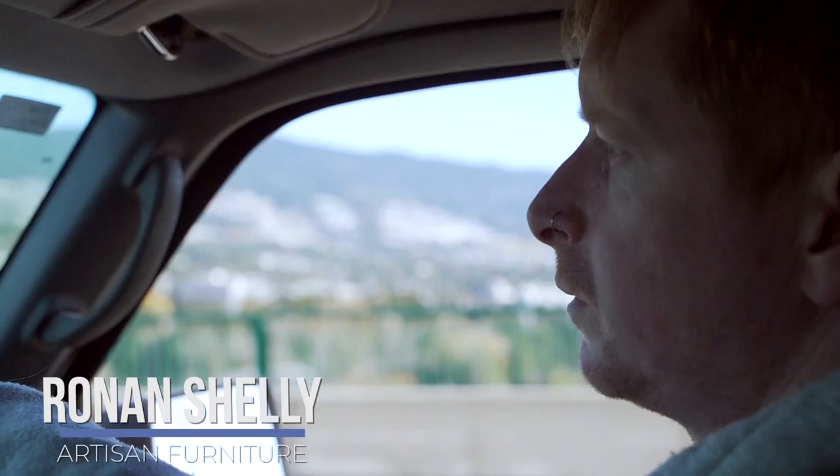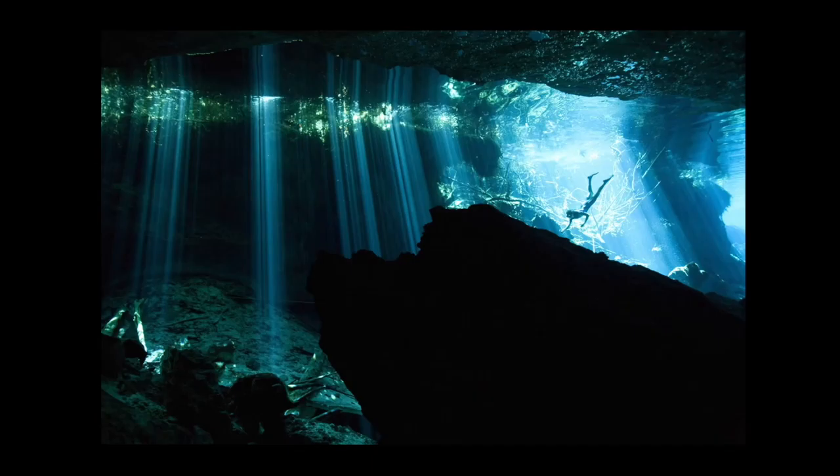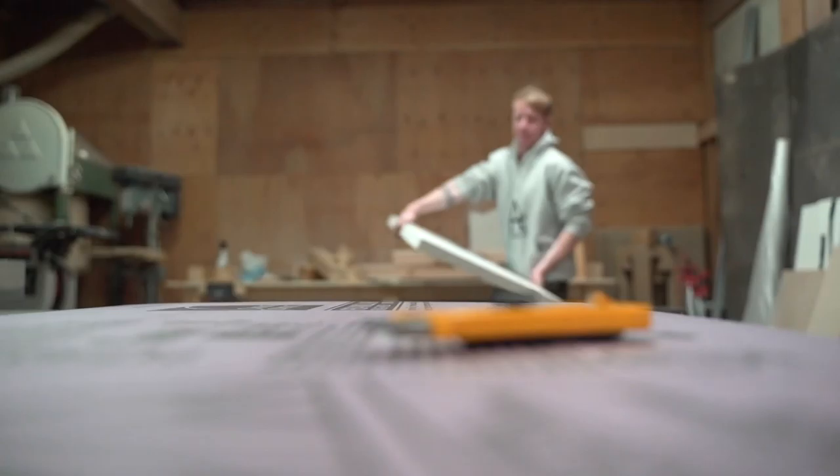I get inspiration from places I've been. The first table I built was modelled on the underground Mexican caves called Cenobles, which I found pretty impressive just to look at — beautiful landscape, beautiful scenery. This is my latest table,